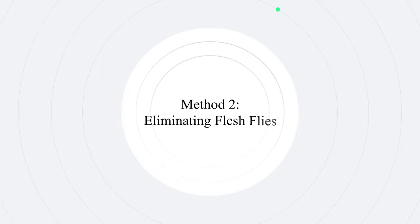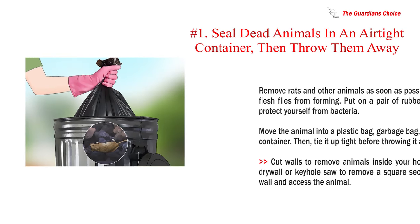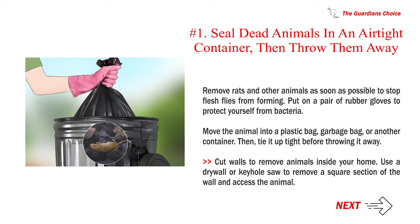Method 2: Eliminating Flesh Flies. Number 1: Seal dead animals in an airtight container, then throw them away. Remove rats and other animals as soon as possible to stop flesh flies from forming. Put on a pair of rubber gloves to protect yourself from bacteria. Move the animal into a plastic bag, garbage bag, or another container, then tie it up tight before throwing it away. To remove animals inside your wall, use a drywall or keyhole saw to cut out a square section of the wall and access the animal.